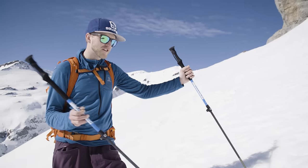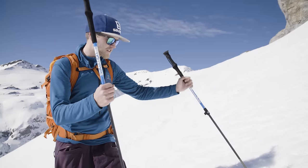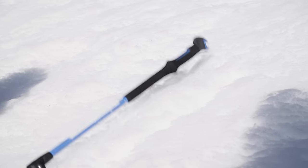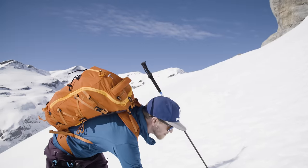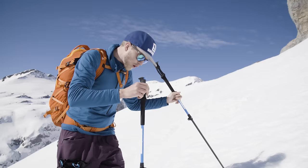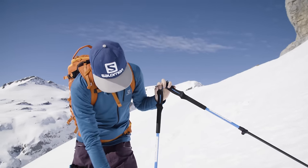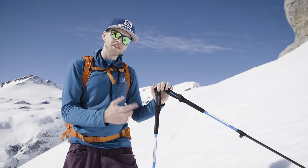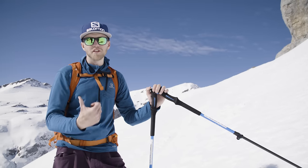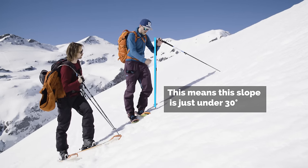A quick easy way to find out if a slope is 30 degrees or more: get a ski pole, make sure you have two poles set the same length, and place one pole down the fall line of the slope. Mark the distance between the tip and the handle, then put one pole on the tip and one on the handle and bring them together. If the vertical pole is perfectly vertical, it's 30 degrees. If it's leaning backwards, the slope is less than 30. If it's leaning down the hill, it's more than 30. Try to look for slopes less than 30 degrees until you know more about avalanche terrain.